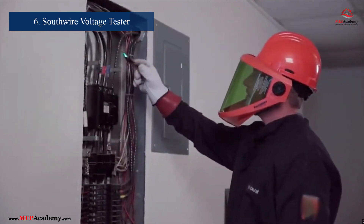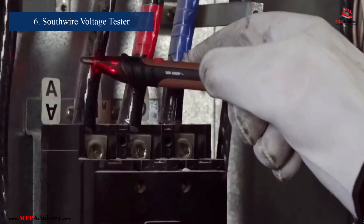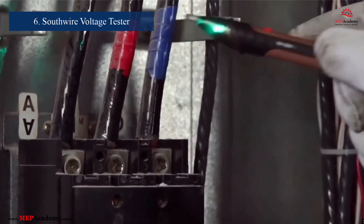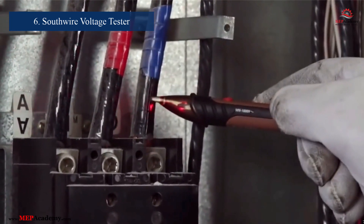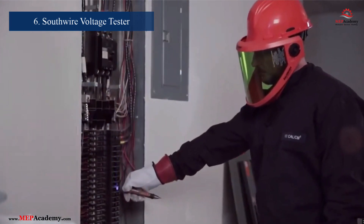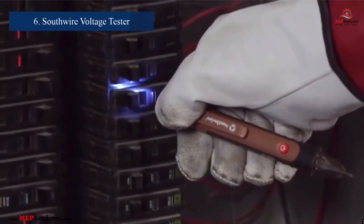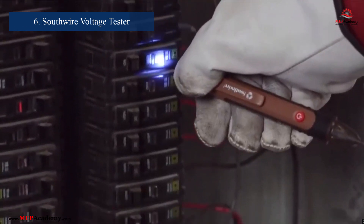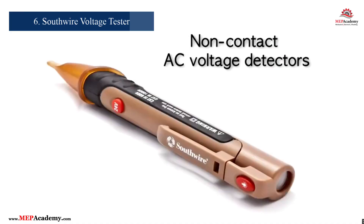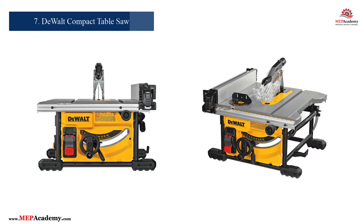Number 6: Southwire Non-Contact Voltage Tester. Safety is paramount for electricians, and the Model NCVT-890 is designed to provide just that. Manufactured by Southwire, this tester detects voltage without requiring contact with live wires. With both visual and audible indicators, it ensures technicians can work safely and efficiently in any environment.